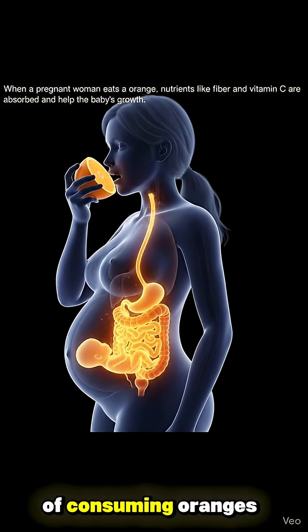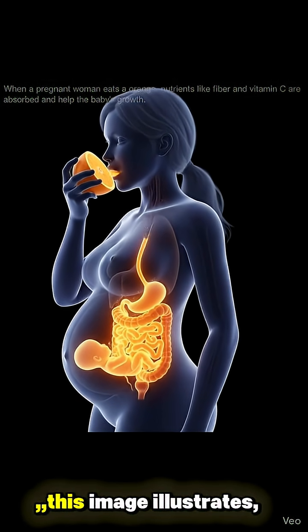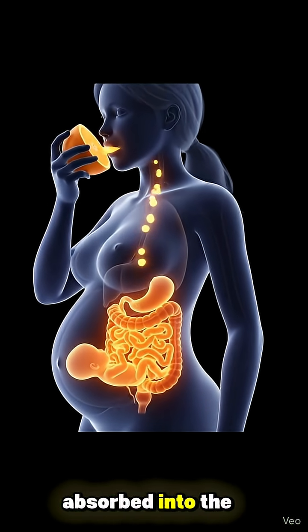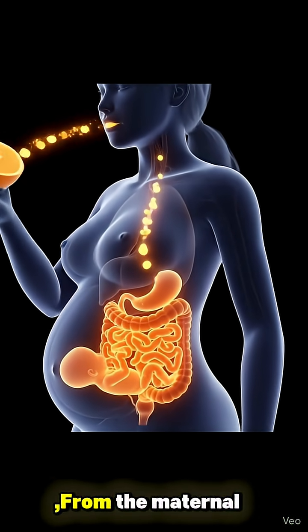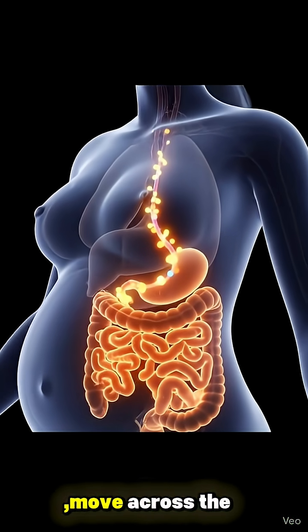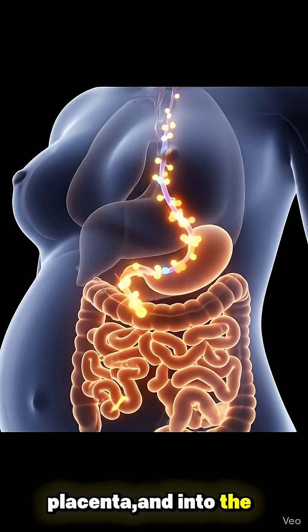Highlighting the importance of consuming oranges during pregnancy, this image illustrates the journey of nutrients as they are absorbed into the pregnant woman's body. From the maternal blood vessels, these glowing nutrient particles move across the placenta and into the umbilical cord.